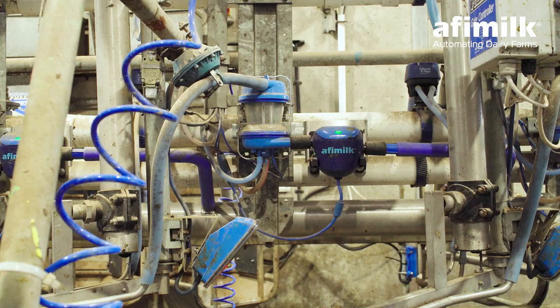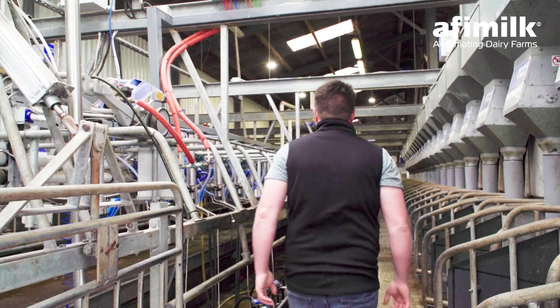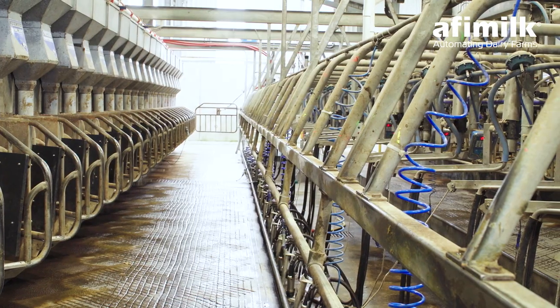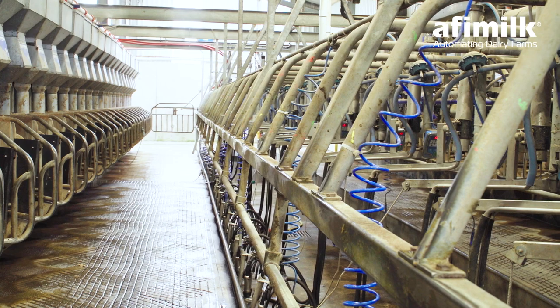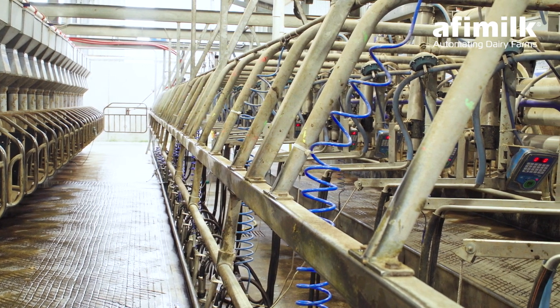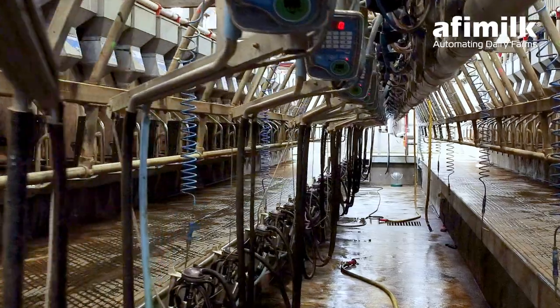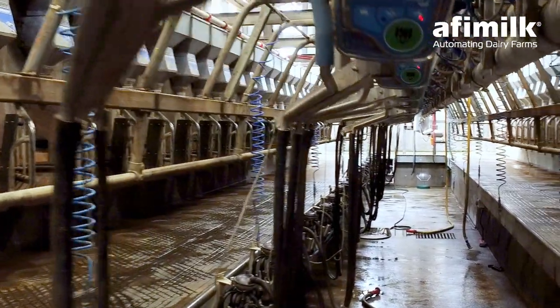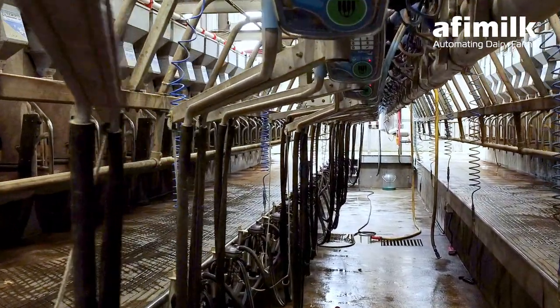We currently have accommodation for 220 cows on the farm and all the ancillary works including the 24-unit milking parlor. If we expand again we'll have to invest more. When we first built the farm we put in a 14-unit fullwood milking machine in 2006. On that milking machine we had auto ID, we had feed to yield — pretty much a fairly high spec milking machine.